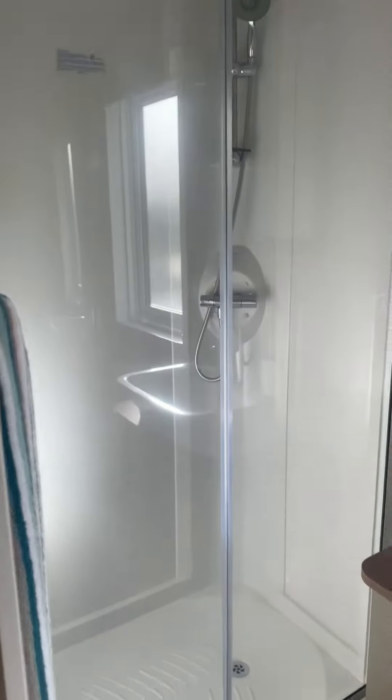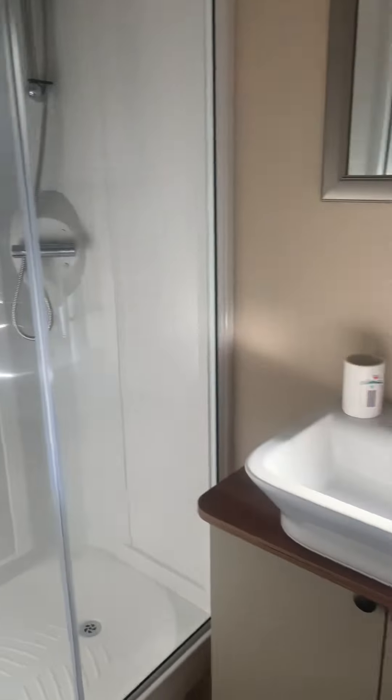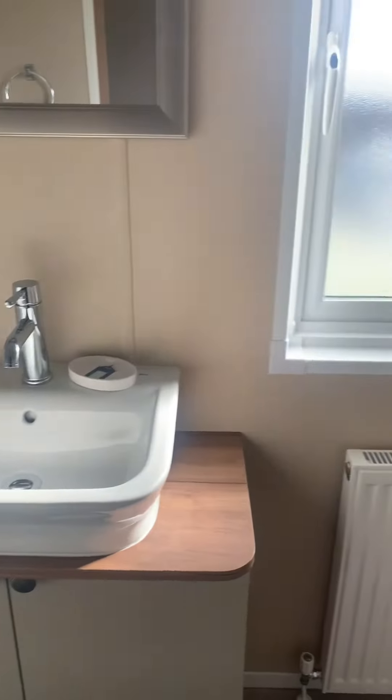The ensuite with this one also comes with a bath. And a quick look in the communal bathroom — good size shower and plenty of storage.